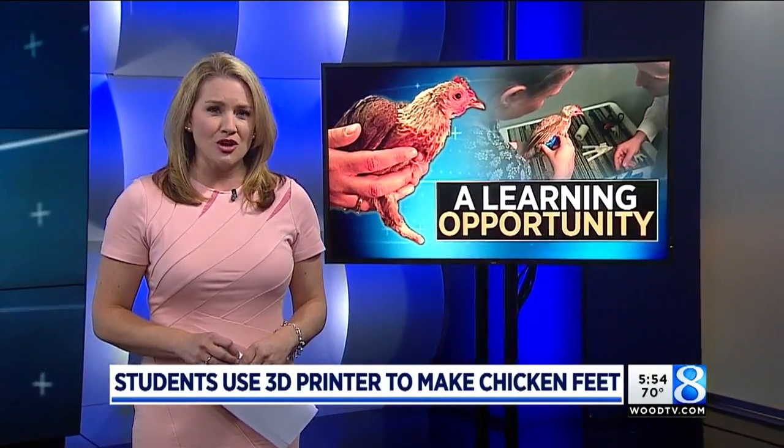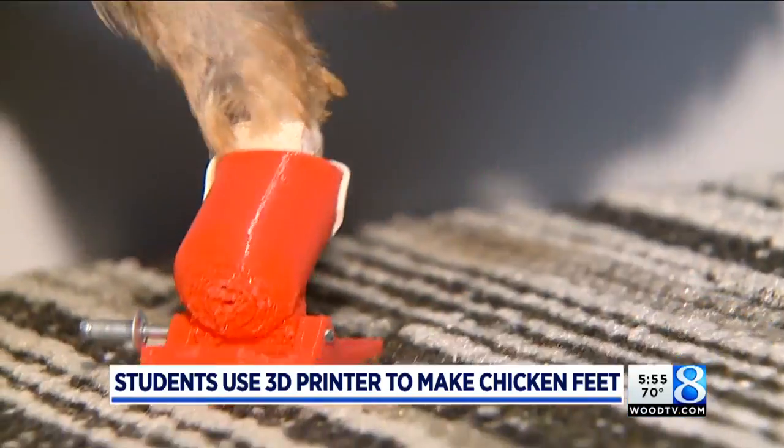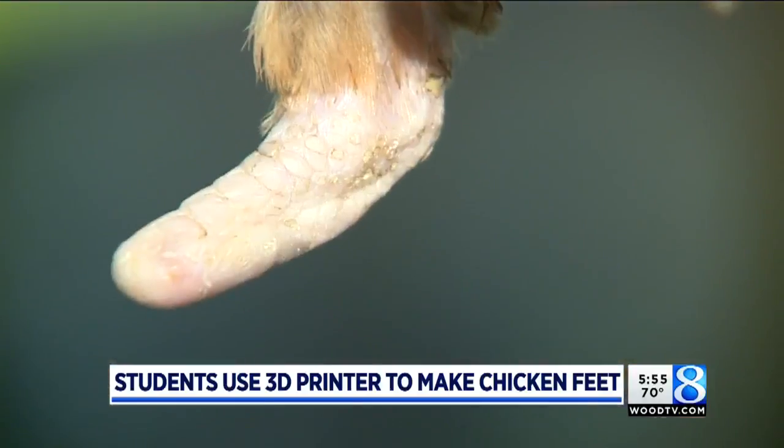The chicken's name is Debbie Harry, believe it or not, and after a bitterly cold night last winter, she lost her feet to frostbite. Debbie survived the ordeal and provided a project for one class they'll never forget. You can't keep a chicken named after a rocker down — Debbie Harry, she's named after Blondie.